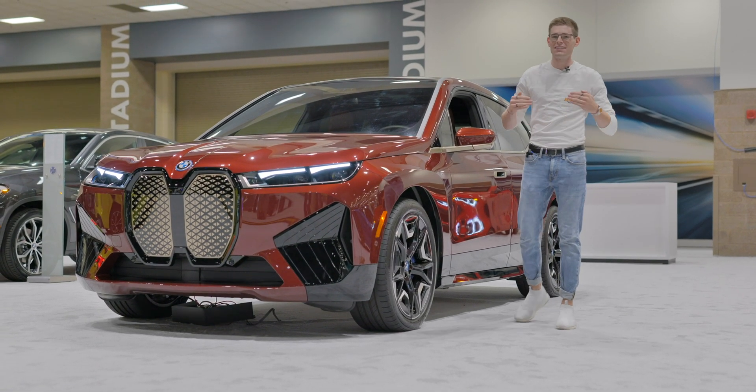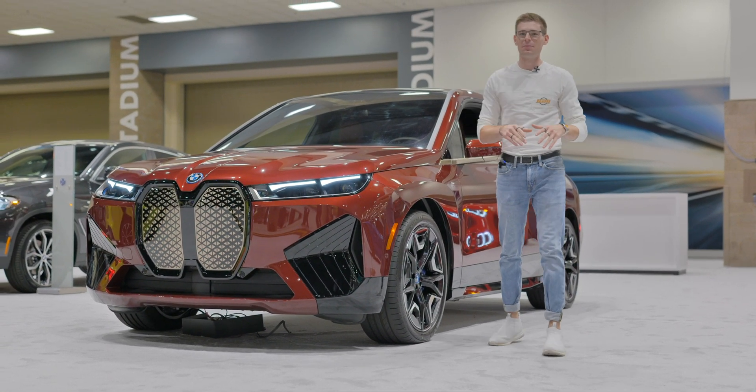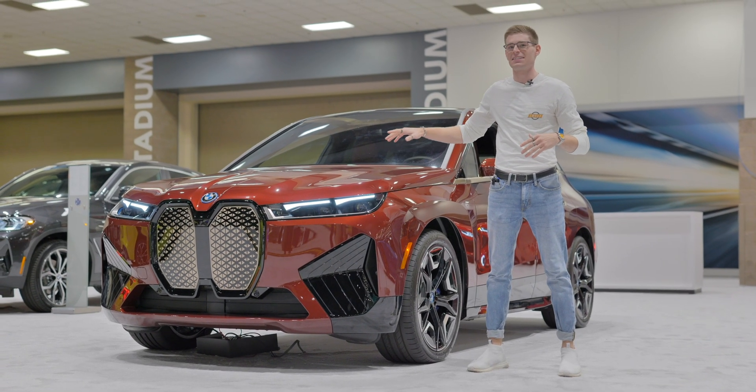Hey guys, it's Joe with IGM. Today we are at the Seattle International Auto Show, where BMW is debuting their iX, the Tesla Model X killer.